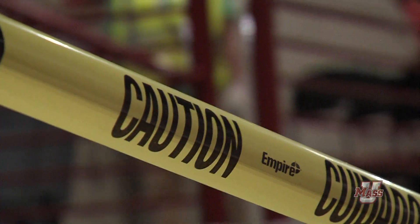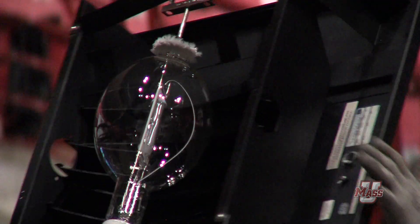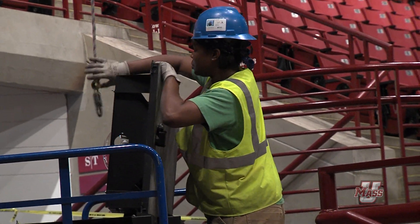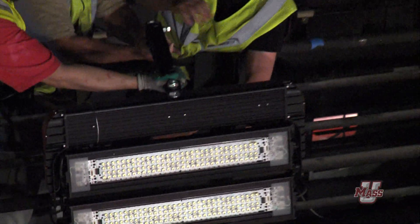They started the process here in May and it's going to be finished by July 1st, and they're right at the tail end of this project now with only minor things to go. From an energy saving standpoint, we'll be able to cut costs by 75 percent, and from a television standpoint, we'll finally be able to meet HD television specs.